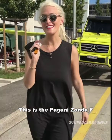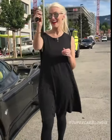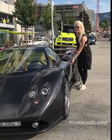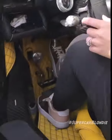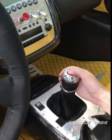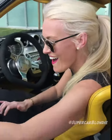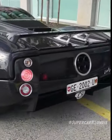This is the Pagani Zonda F, and there are only 25 of these babies in the world. Full carbon fiber body.